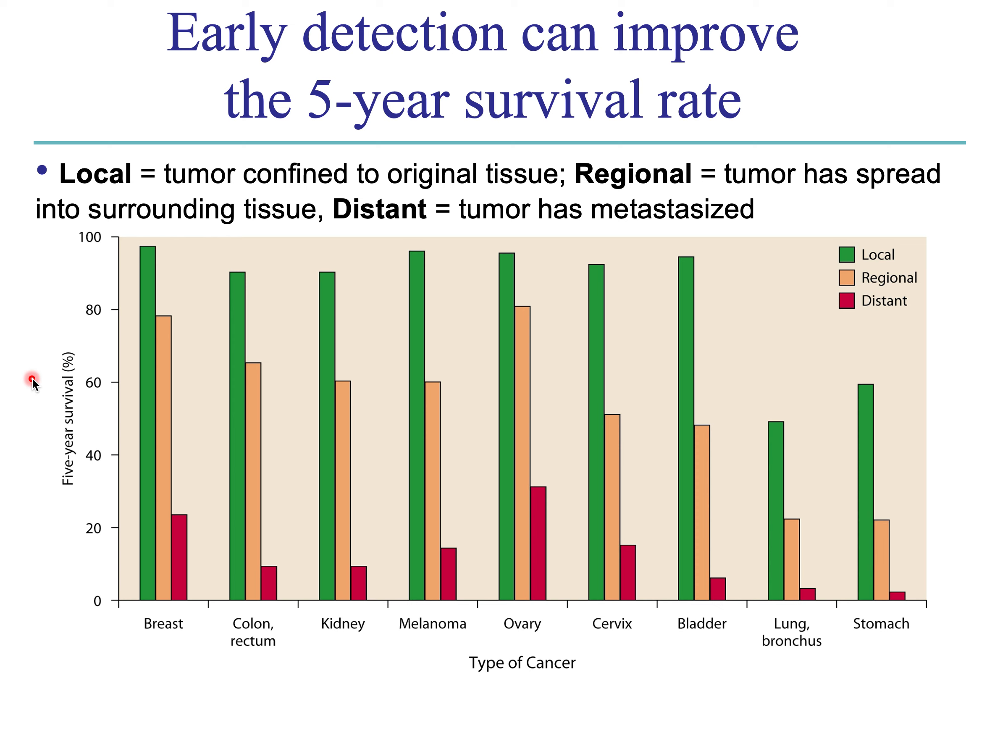Early detection is going to very likely improve survival rate — specifically five-year survival rate, which is the percentage of people alive at five years from diagnosis. Do keep in mind that early detection can skew these numbers a bit due to lead time bias that we discussed in a previous chapter. But clearly, for all these different types of cancer, if the cancer is detected before it has metastasized while it's still local — shown as the green bars here — there are much higher five-year survival rates than if it has spread distantly through the body, where survival percentages drop dramatically.